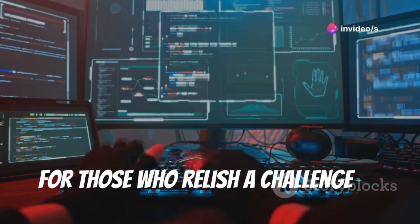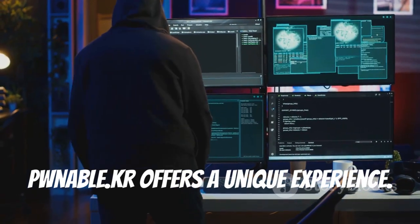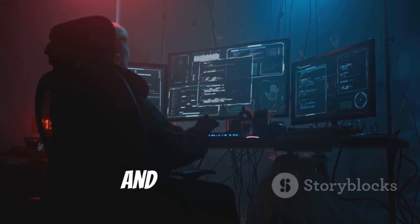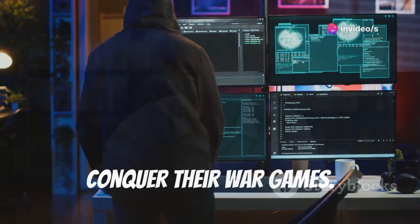For those who relish a challenge and enjoy pushing their technical skills, pwnable.kr offers a unique experience. Test your abilities in binary exploitation, web security, and cryptography. Visit www.pwnable.kr and see if you can conquer their war games.